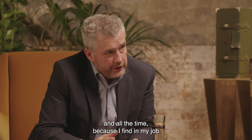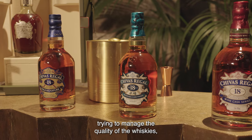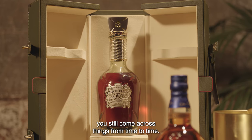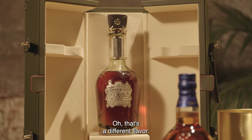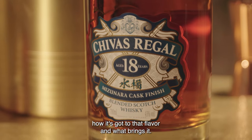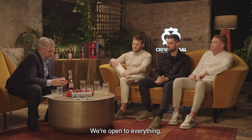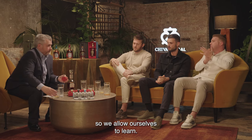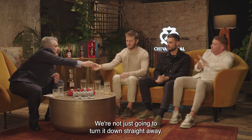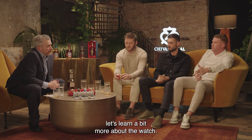You guys are learning all the time — I find that in my job when I'm nosing whisky and trying to manage the quality, even though I've been at it for decades, you still come across things from time to time that hit you from sideways. You're like, oh, that's a different flavour — I've never picked that up before. You want to investigate how it's got to that flavour. You guys must be coming across different things and you've really got to be sharp. We're open to everything — we allow ourselves to learn. We're not narrow-minded. If a watch comes in that we might not know about, we're not just going to turn it down straight away. We'll say, well, hold on — if there's money to be made here, let's learn a bit more about the watch.